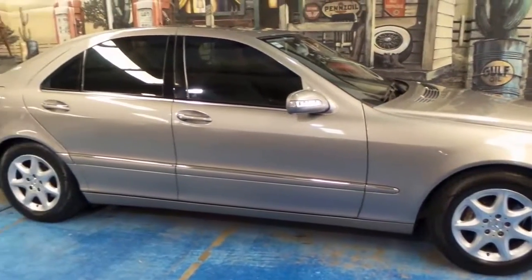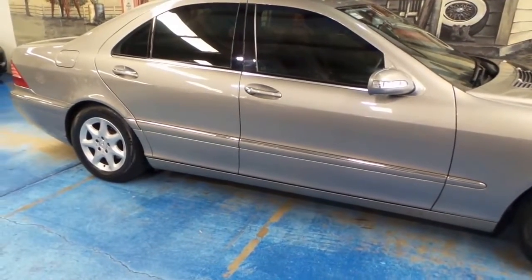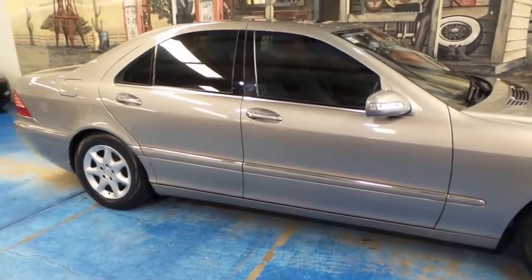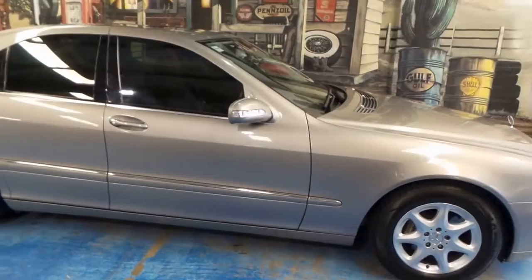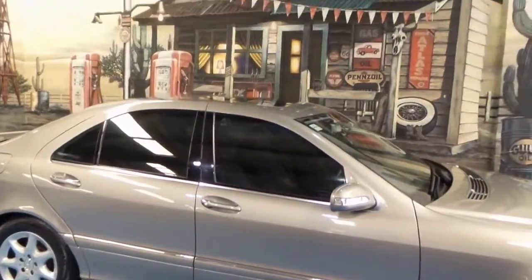It is the best — it's what all the other automakers aspire to achieve. And when a new S-Class is released, you'll find that it's the benchmark for technology, and all that tech trickles down into Mercedes' lower models and eventually into other automakers' hands down the line.